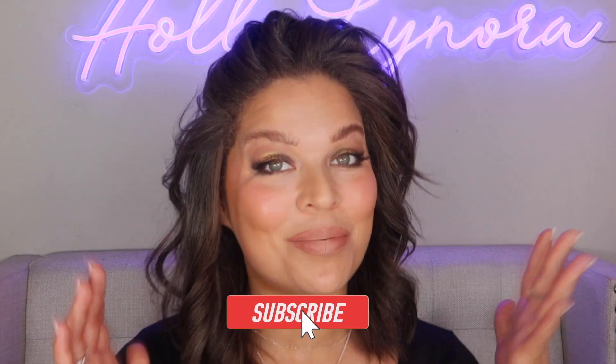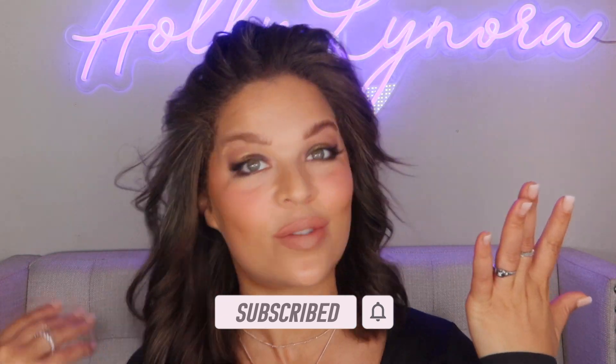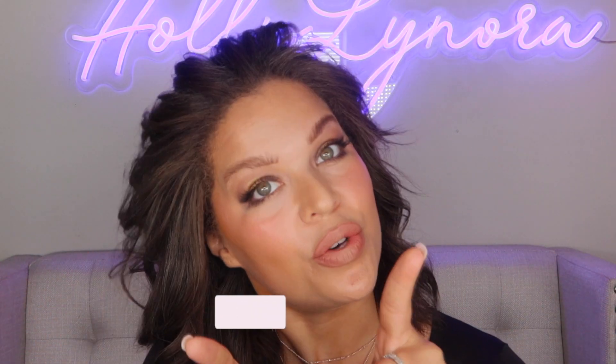Thank you so so much for watching and hanging out with me today — that is always fun. If you haven't already, I would love it if you would subscribe and join my beauty YouTube family — all things happy, all things positive. I will see you on the next video. Bye!